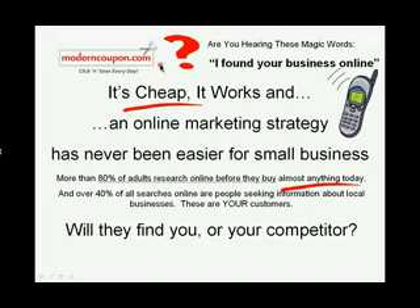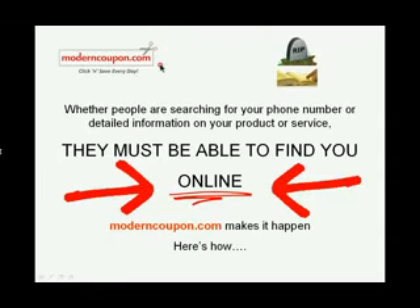There are literally millions of searches by people looking for local business information every day, and millions more searching for coupons online. Will they be finding you online or your competitors? Whether people are just looking up your phone number or looking for more detailed information, they must be able to find you online.